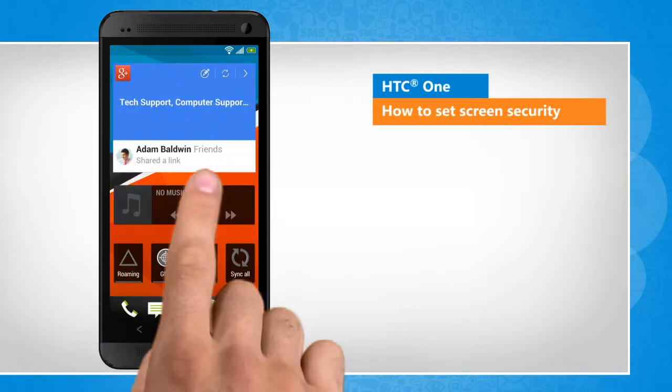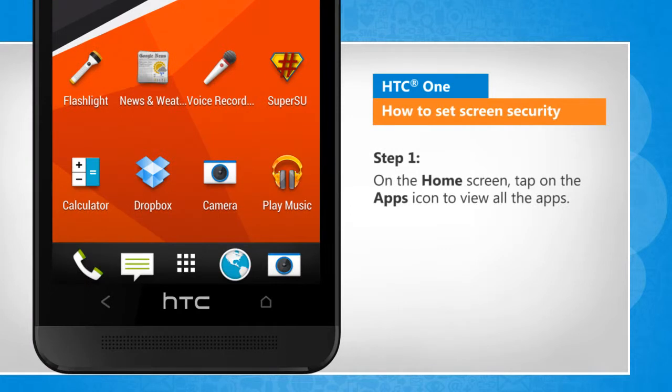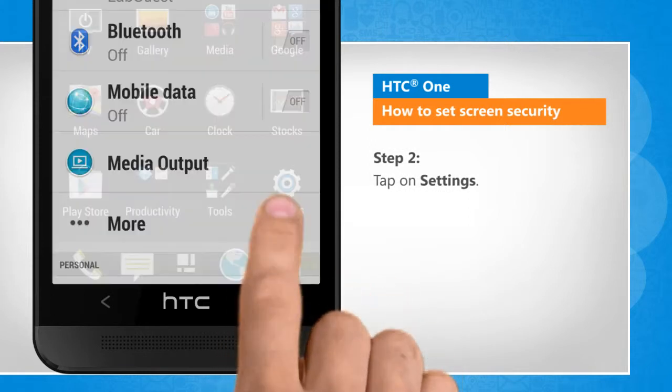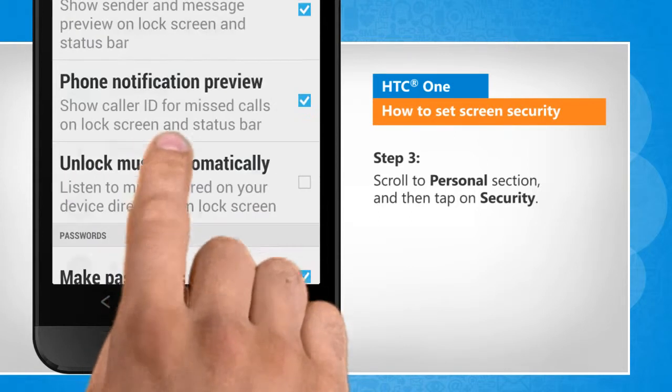A slight variation in the screen transitions when compared to the actual device screen transitions will be noticed by you here. On the home screen, tap on the apps icon to view all the apps. Tap on settings. Scroll to personal section and then tap on security.